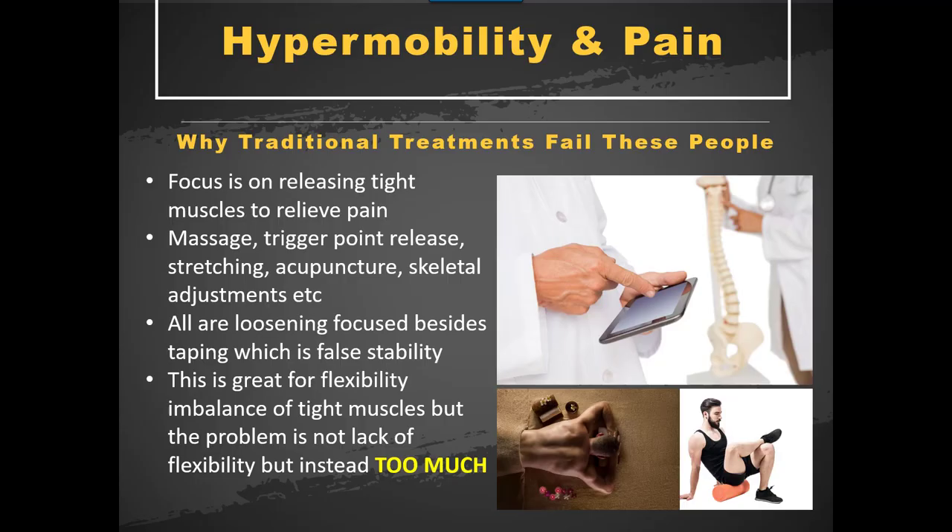Traditional treatments fail for this type of person. Most of them are trying to release tight muscles, release trigger points, and treat the area that's in pain. But hardly ever is the area in pain the real problem — it's just where everything has ended up, being driven from somewhere else. For people with tight muscles, traditional treatments are quite good because they'll loosen things up and there is stability there, but there's a lack of optimal length-tension relationship with the muscles and the joint can't move properly.